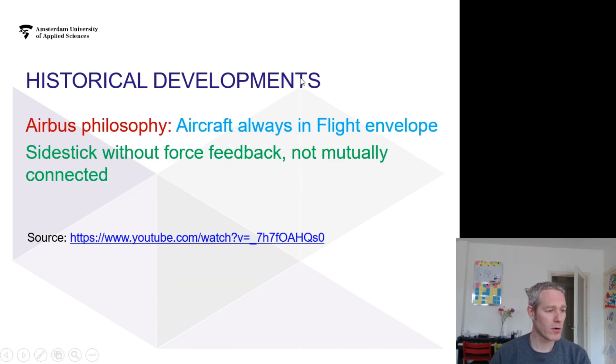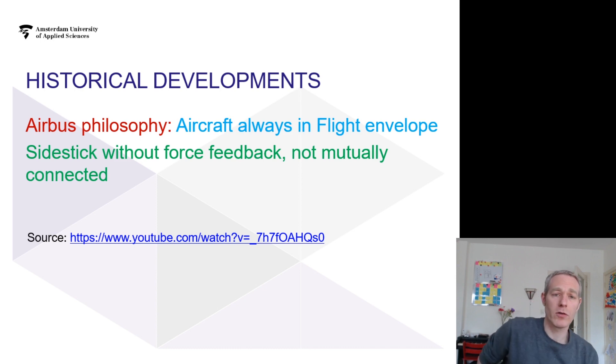In the Airbus configuration there is only a side stick, there is no force feedback, and the two side sticks are not coupled. So if you're not paying attention due to heavy workload or some adverse event, it is very hard for the other pilot to notice what the pilot in the other seat is doing. Looking at Air France Flight 447, where the aircraft flew through a storm, they lost autopilot and speed indicators and weren't aware of what the plane was doing.